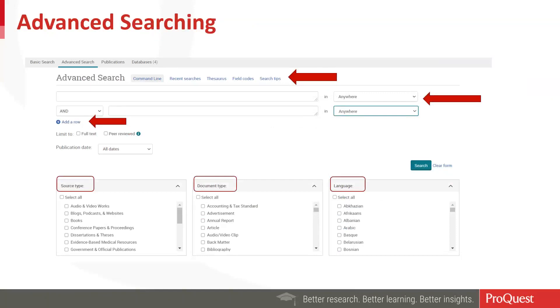In the advanced search, all of the callouts show what you can control. You can add up to seven different rows to be very specific about the phrases, keywords, and subject headings you enter into your query. There are search tips available on the advanced search page. You can also do a command line search, primarily used by librarians, using search syntax such as SU for subject or TI for title. For more information, go to the advanced search page under search tips and field codes.